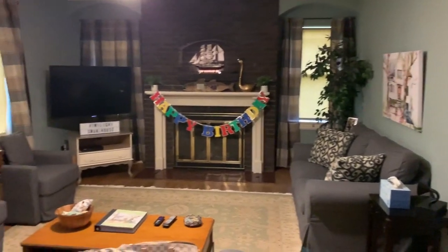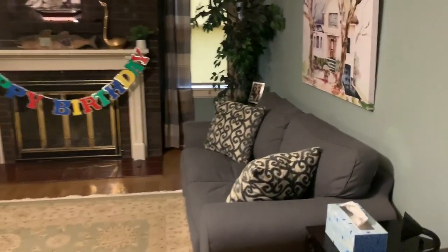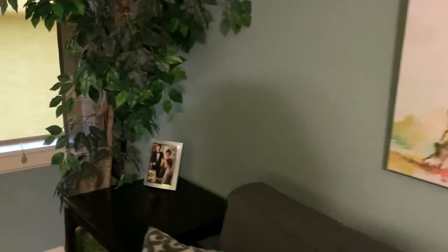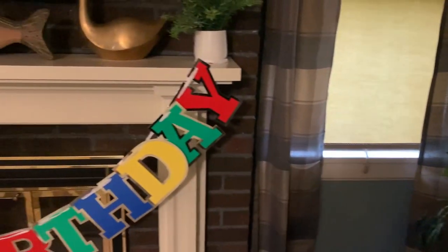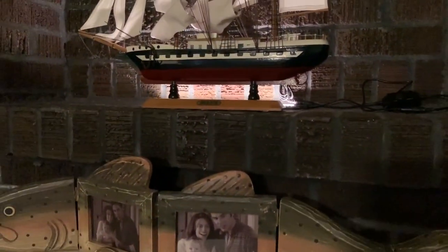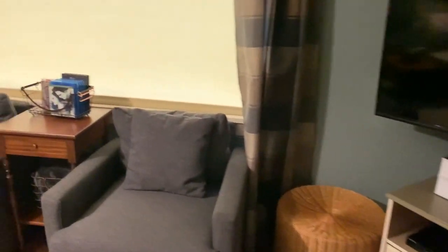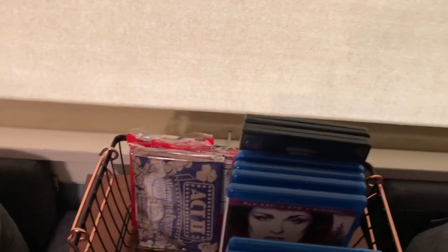And then this is the living room again — pretty neat. You have the painting of the Twilight house and then you have pictures over here. There's a TV where you can watch Netflix and all the Twilight movies, and all of the Twilight movies are here, including popcorn.